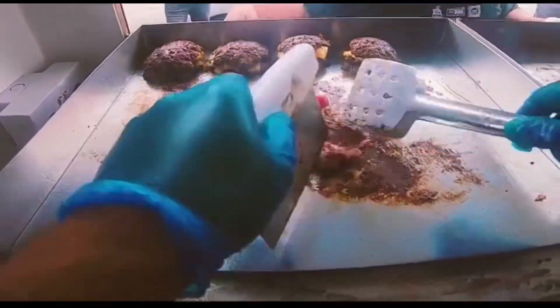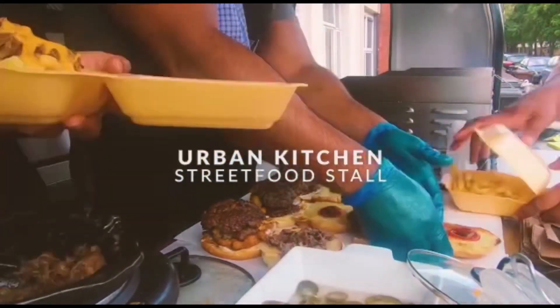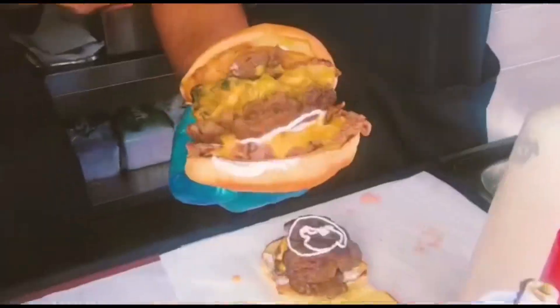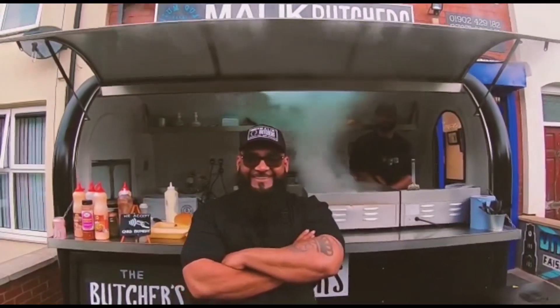Butcher's Kitchen. The Butcher's Kitchen.